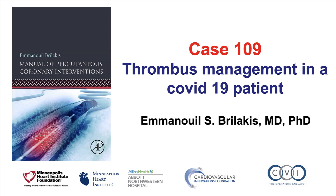Hi, this is Manos Brilakis from the Minneapolis Heart Institute and the Cardiovascular Innovations Foundation, presenting case 109 for the Manual of Percutaneous Coronary Interventions. This is a case of myocardial infarction in a patient with COVID-19.